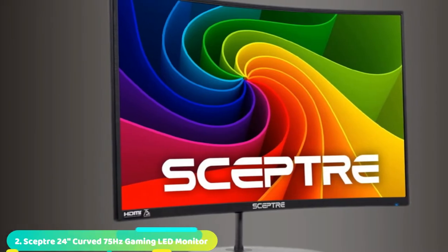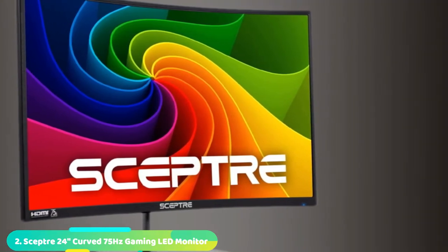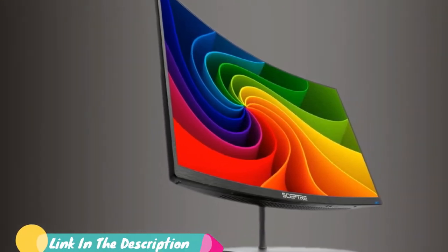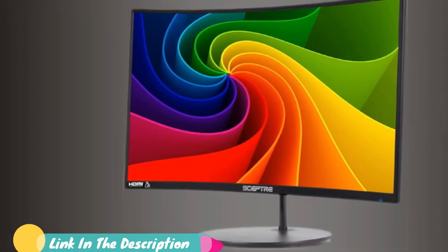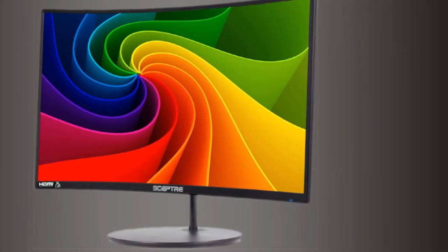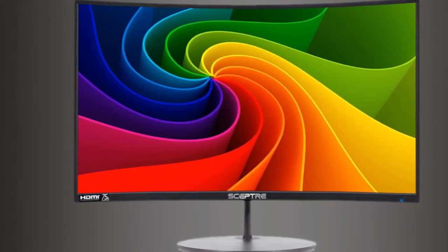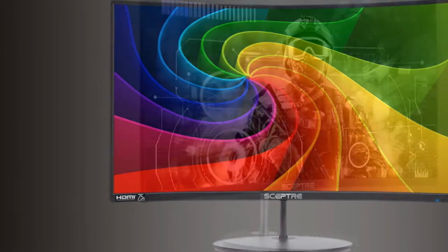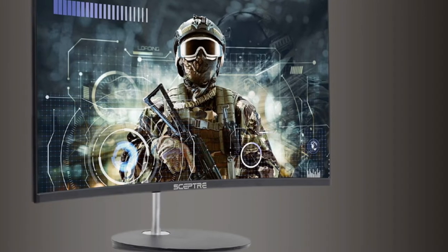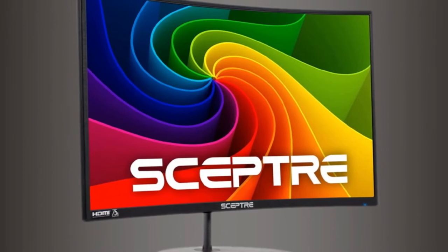Moving on to number 2, the Sceptre 24 Curved 75Hz Gaming LED Monitor Full HD 1080p with HDMI, VGA, and Speakers. The 1800R curve display delivers a revolutionary visual experience with a leading 1800R screen curvature, as the images appear to wrap around you for an immersive experience. It features a 75Hz high refresh rate, 250 cd/m² brightness, VESA wall mount readiness, and a lamp life of 30,000+ hours. Sceptre monitors are fully compatible with Windows 10.